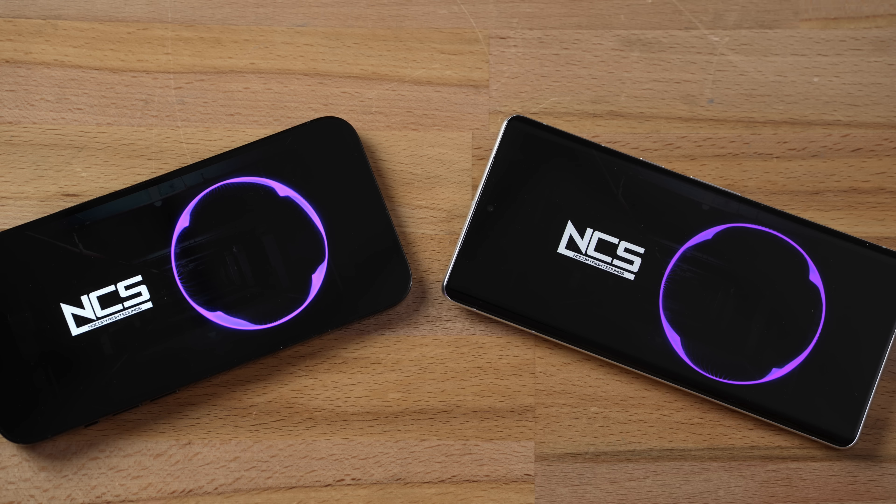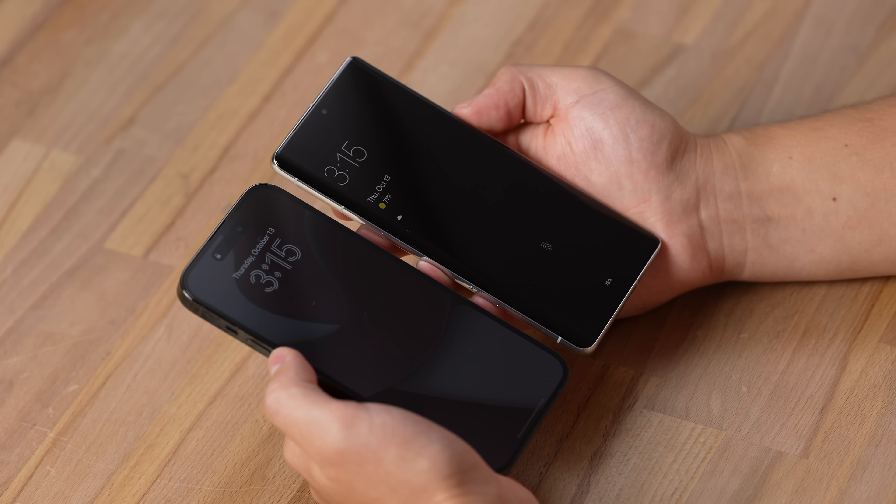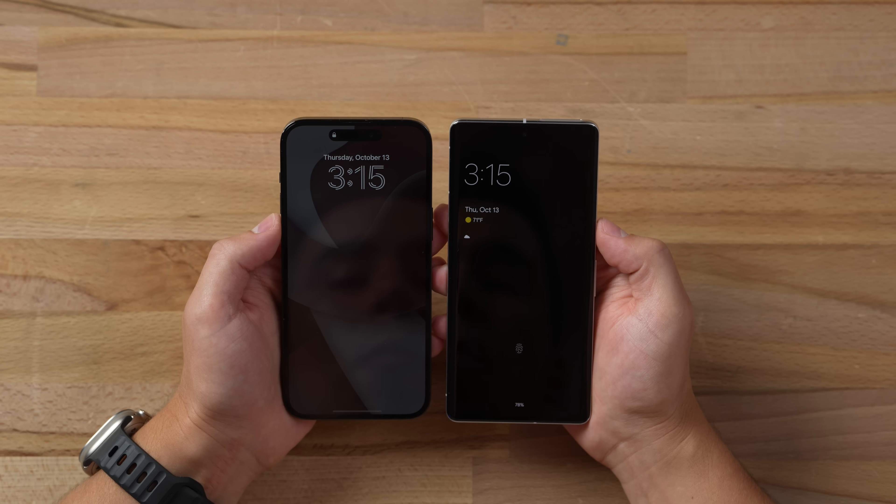Wow, that was a huge difference. The Pixel sounded bland — most of it was mids and highs, almost completely lacking bass — compared to the iPhone, which reproduced deep bass notes with punch and was overall more clear with sharp highs as well. Very impressed by the iPhone's speakers. Now let's move on to display quality.